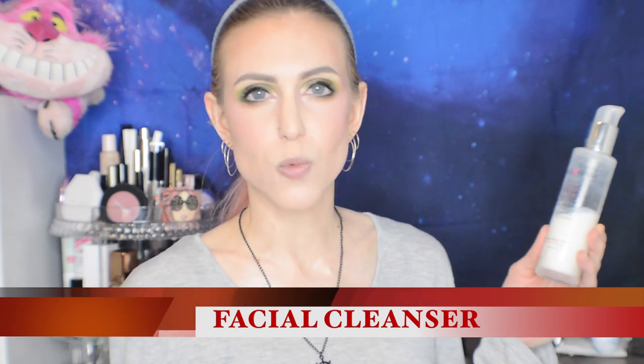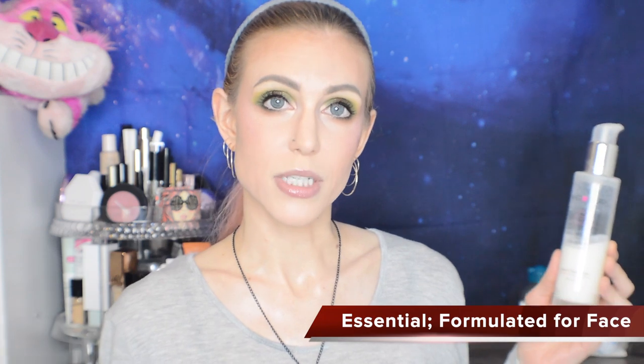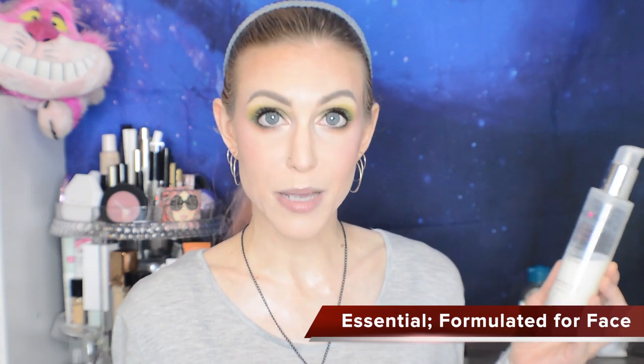Let's kick things off with the category of cleansers. First up we have your basic daily cleanser — these come in such a wide variety: gel cleanser, cream cleanser, jelly cleanser. They all do the same basic thing, which is wash your face. I do believe that this step is absolutely essential.